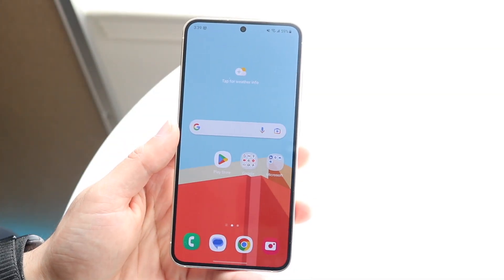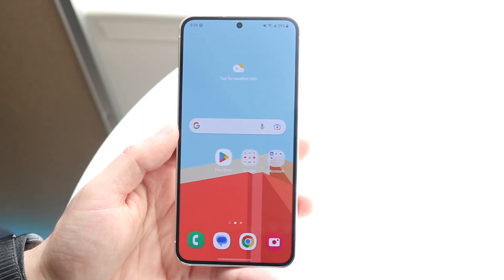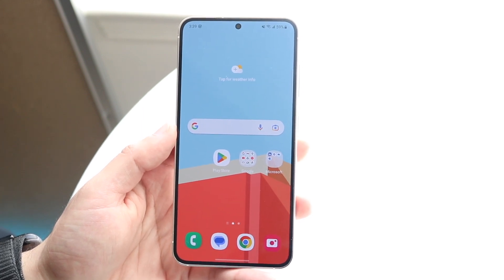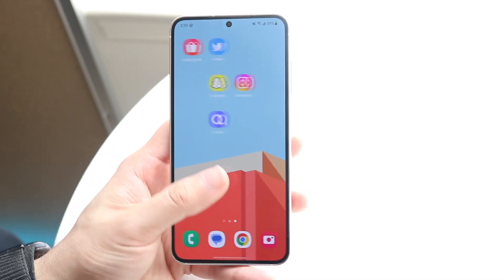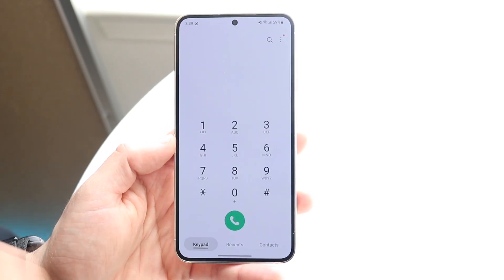You might be in a situation where your Android calls — the phone calls you keep trying to make — keep going straight into voicemail. This can happen for a few different reasons, and it really depends on who you're calling, the phone number, and what you're calling from.